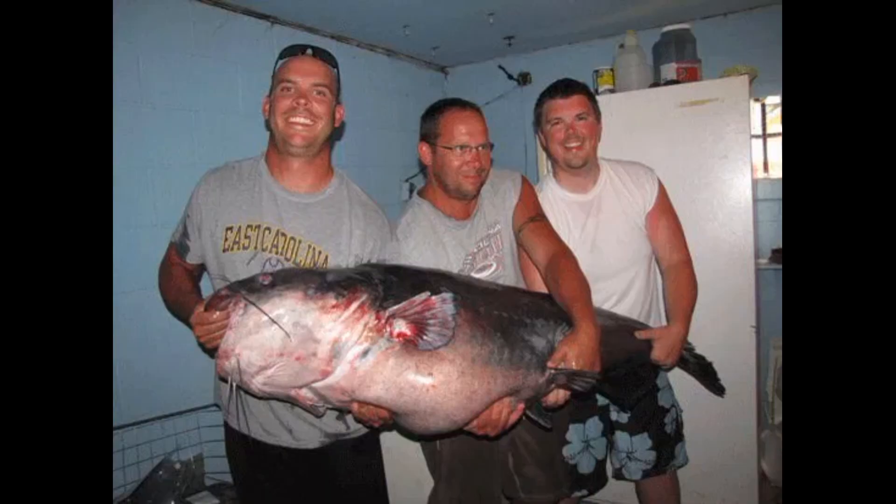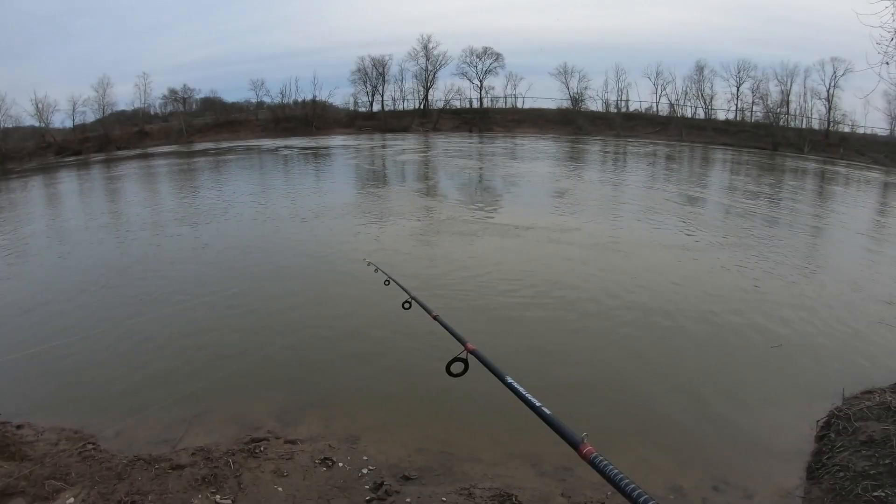This is the current all-tackle world record blue cat. This fish was hauled in by Richard Anderson in 2011 from a fishery known as Kerr Lake, or Bugs Island. Richard has been pretty tight-lipped about the exact location as well as the bait he was using, although there are a lot of rumors about chicken breasts floating around. It doesn't really matter — it's an amazingly huge fish. One area I decided not to cover was habitat, because these things are found in almost every environment: current, deep water, shallow water, break lines, coves, ponds. They feed on almost anything and can be found virtually everywhere there is water. One of the most traditional ways to target them is a classic catfish Carolina rig with a little cut bait.